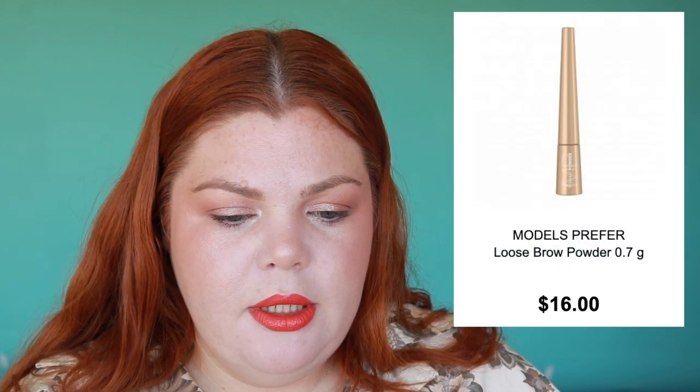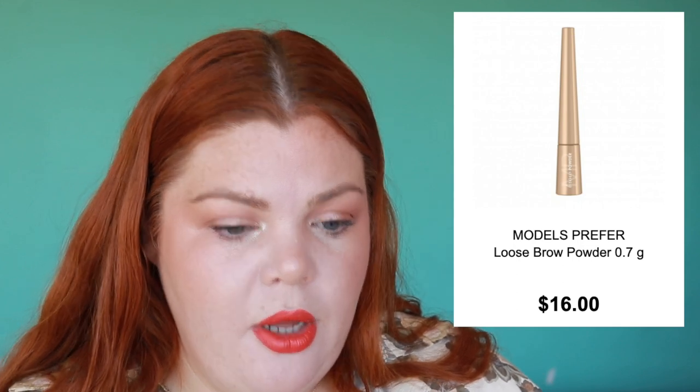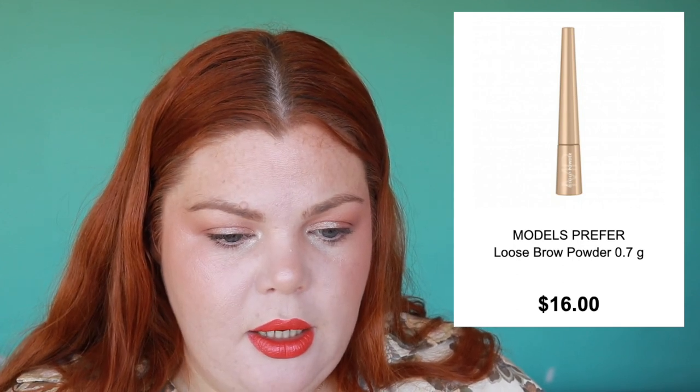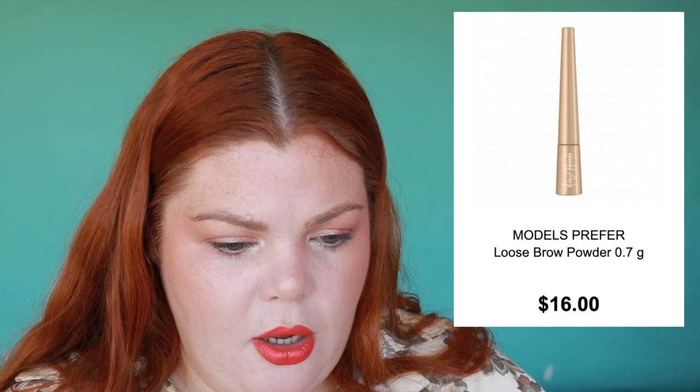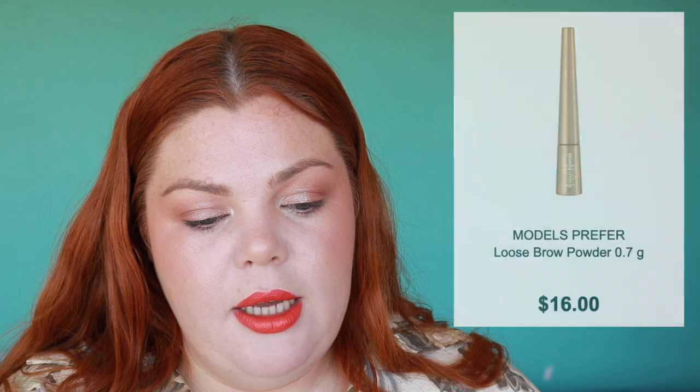Models Prefer has a loose brow powder — it's $16, and it comes in three shades: light, medium, and dark. It's described as an ultra-soft, lightweight brow powder perfect to fill and define brows and also line the eyes.